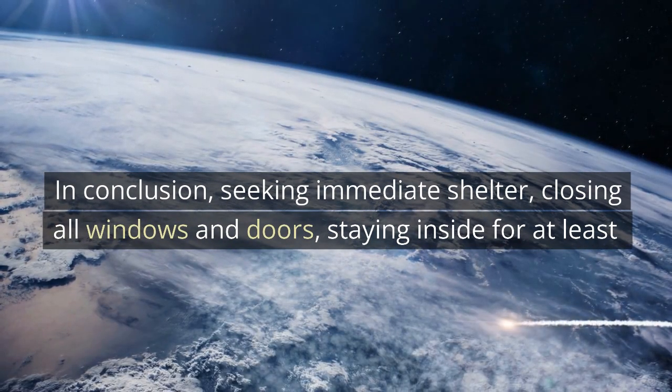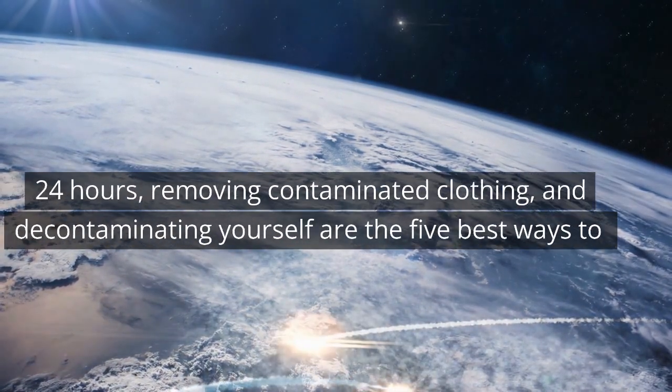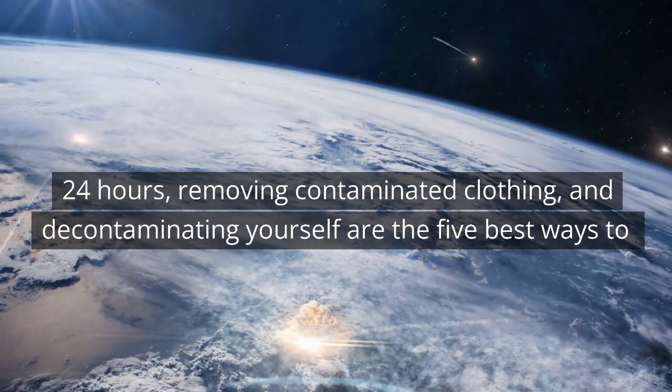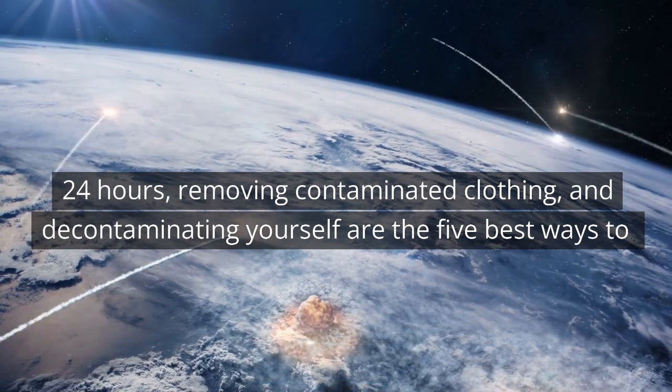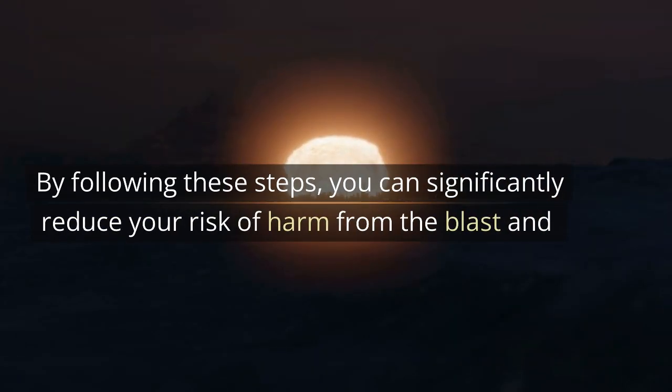In conclusion, seeking immediate shelter, closing all windows and doors, staying inside for at least 24 hours, removing contaminated clothing, and decontaminating yourself are the 5 best ways to protect yourself from a nuclear explosion. By following these steps, you can significantly reduce your risk of harm from the blast and radioactive fallout.